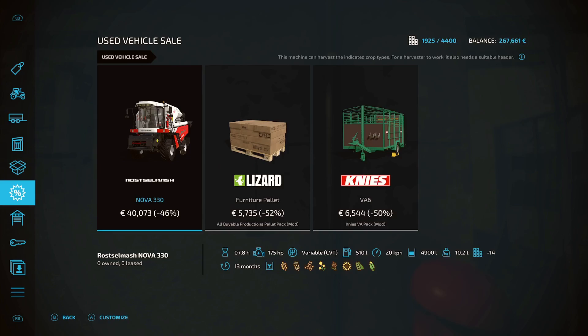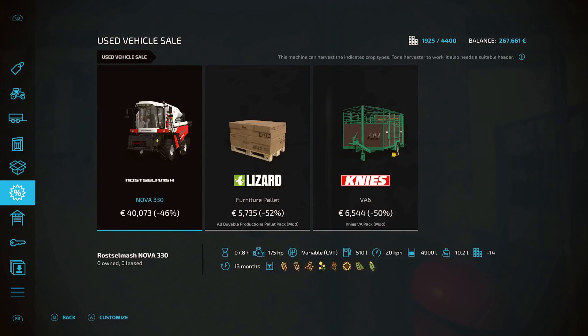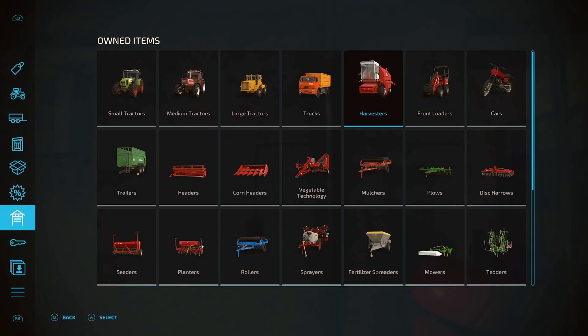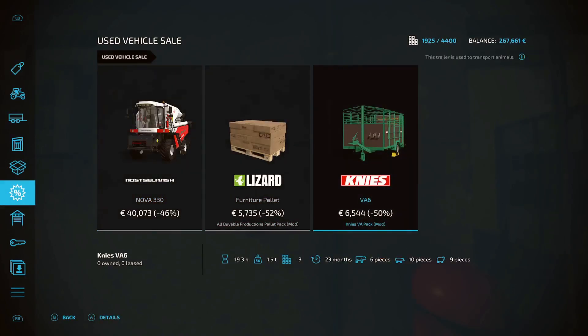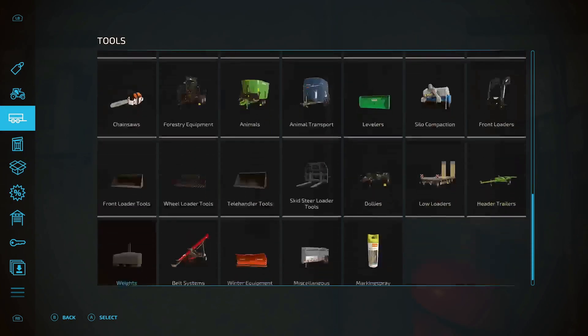Ooh look at that harvester - that would be quite handy! It doesn't actually have much more capacity than what we've got on our harvester though. No, our harvester actually has more capacity than that so we won't bother with that. We could trade our animal trailer in for that one since we have the same one - leave it, it's fine.